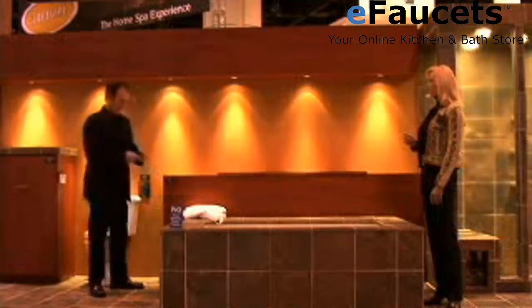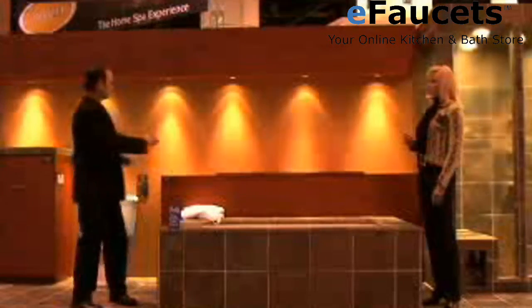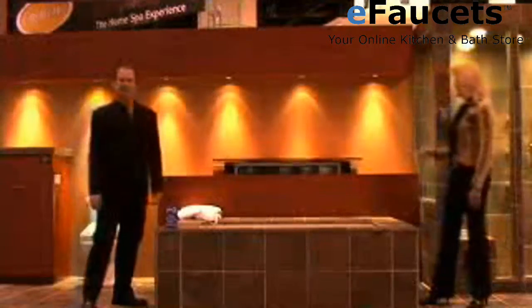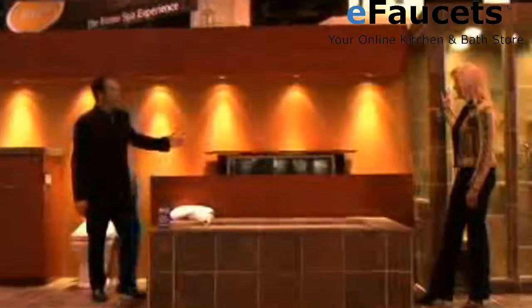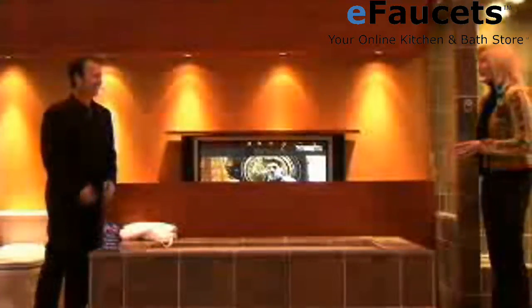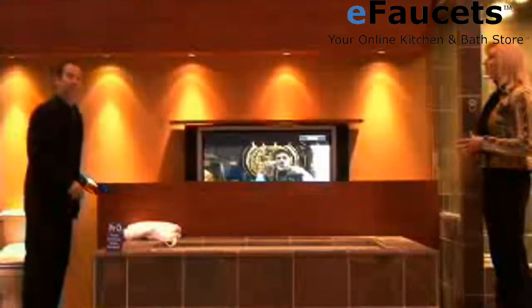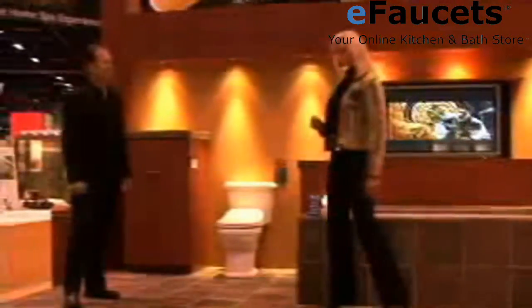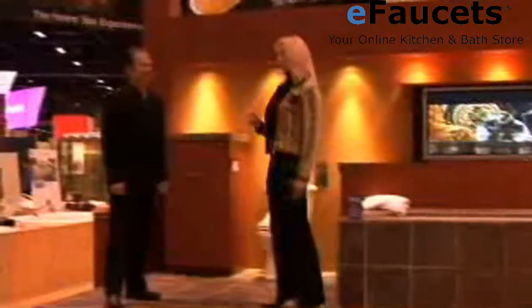It gets better. At the push of a button, we can raise our widescreen plasma TV from inside its cabinet, so we can watch our favorite show or movie while we relax. We may never leave. But when we do, we'll stay warm and relaxed. Jacuzzi's radiant floor heating system is discreetly hidden under the floor surface — the unobtrusive, elegant solution to cold floors and feet.